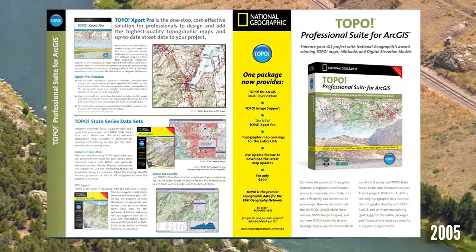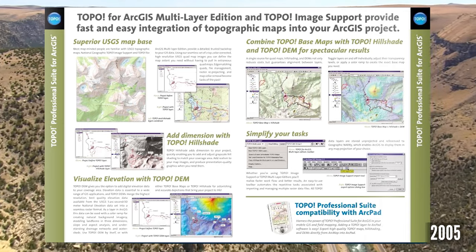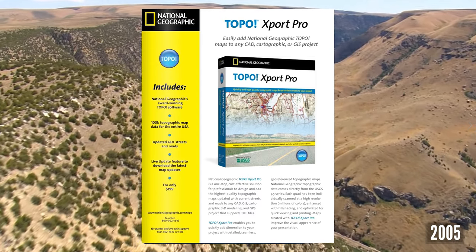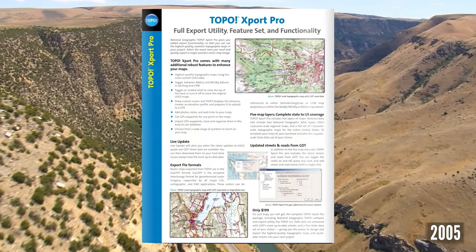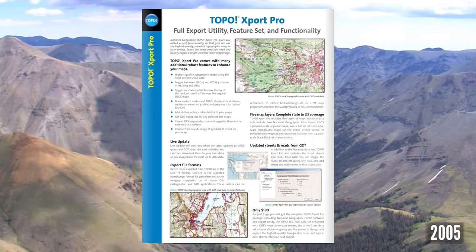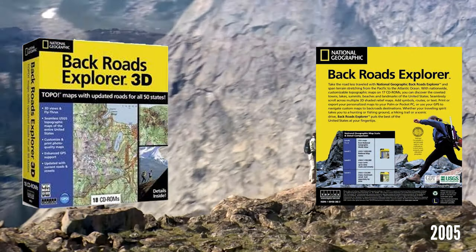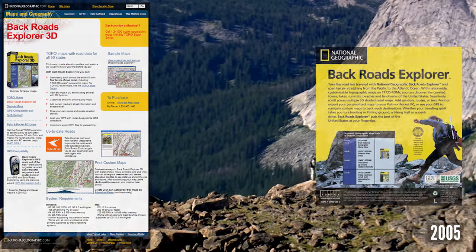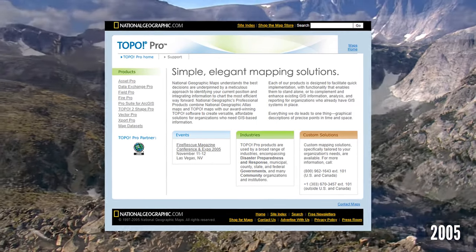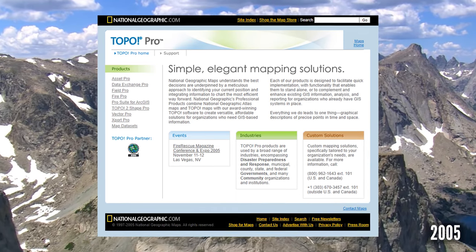2005 was a big year for the professional Topo lineup. Topo Professional Suite for ArcGIS combined all previous professional products with the new Topo Export Pro. Topo Export Pro allowed adding the highest quality topographical maps and up-to-date streets to any project using software from ESRI, Autodesk, Intergraph, MapInfo, or other spatially enabled software, with export in formats including GeoTIFF, TIFF, or JPEG. Backroads Explorer 3D was also released, updating streets from TeleAtlas data and adding 3D fly-throughs. Additional Pro products included Asset Pro, Data Exchange Pro, Field Pro, Fire Pro, and 2Shape Pro.